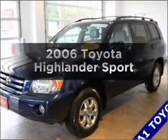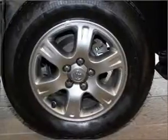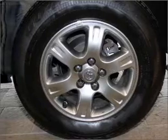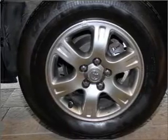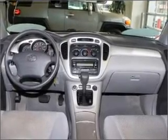Imagine yourself in this 2006 Toyota Highlander. Travel the roads in style and comfort in this great vehicle. With a solid 6-cylinder engine that responds smoothly to its 5-speed automatic transmission, the anti-lock braking system will help deliver you safely to your destination.